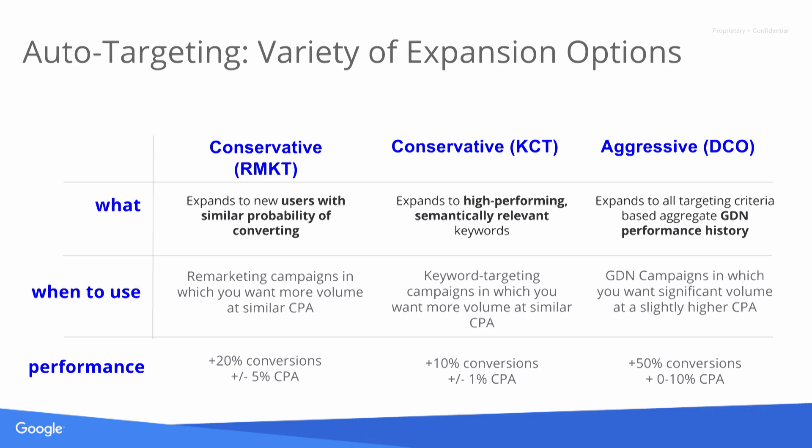On the auto-targeting side, we have a couple of different types. On the conservative side, we do expansion on display keyword campaigns or remarketing campaigns. For a remarketing campaign, when you check the box, we look at the user list you're targeting and run a look-alike expansion — finding other users on the display network with similar browsing characteristics and a high probability of converting. We typically see around a 20% lift in conversions at a very comparable CPA, typically plus or minus 5%. These performance metrics are averages and results depend on configuration.